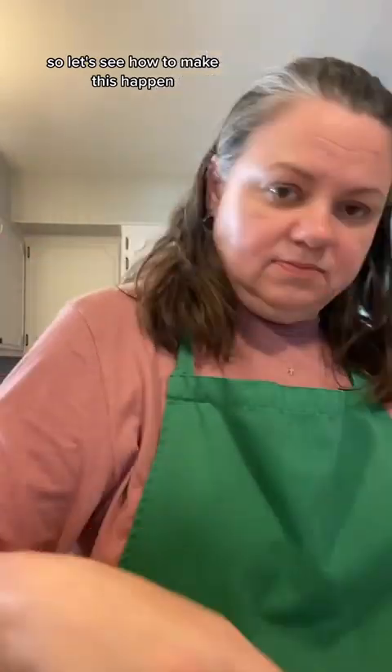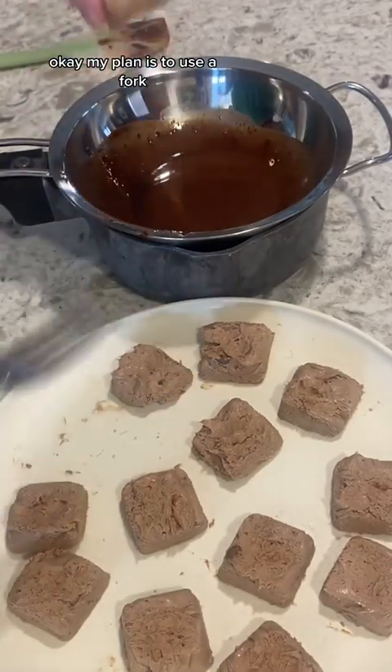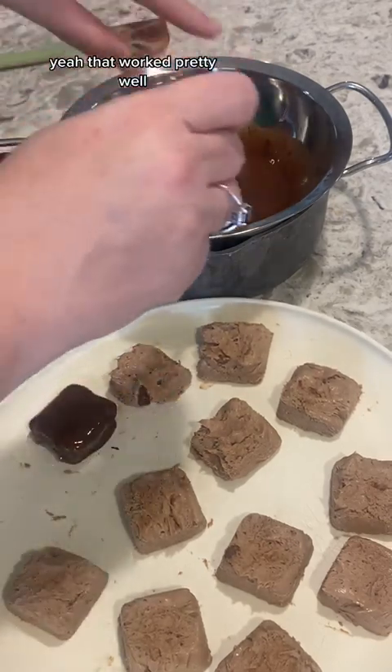Let's see how to make this happen. My plan is to use a fork, put them in on both sides, and pull them out. Yeah, that worked pretty well.